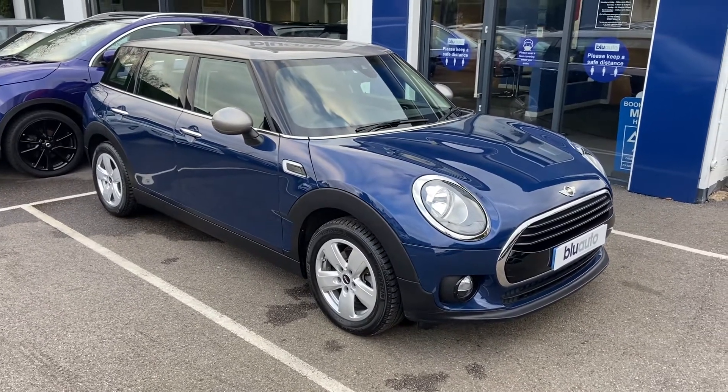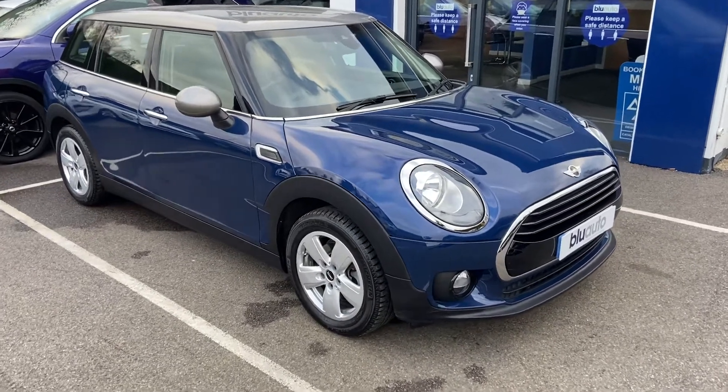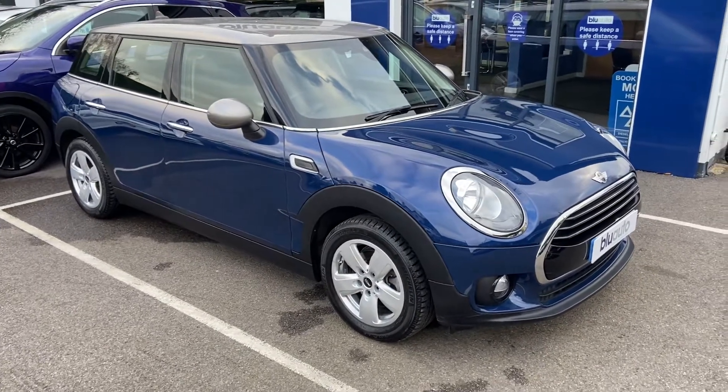Overall average miles to the gallon will achieve over 55. Tax for the year is only £30, with a modest insurance group of just 17, and the car has just completed over 25 and a half thousand miles.